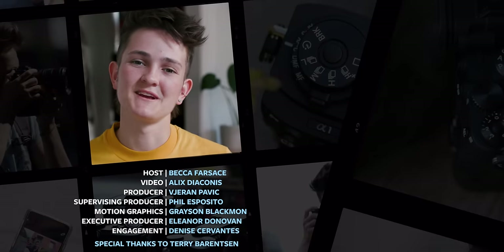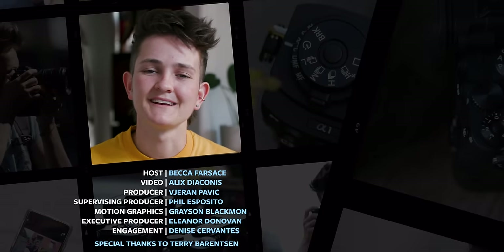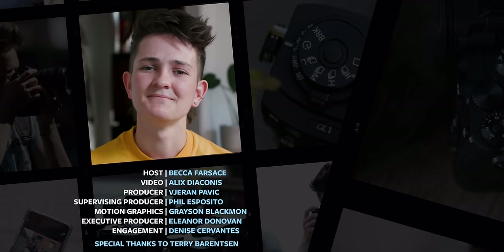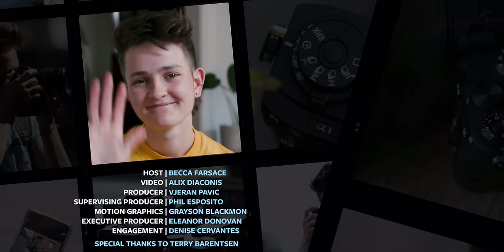Thank you so much for joining me on another Full Frame. I know it's been a minute — I haven't seen y'all in a while. I hope that you're well and I hope that everyone you love is well. Drop a comment below on what camera I should review next. Talk soon.